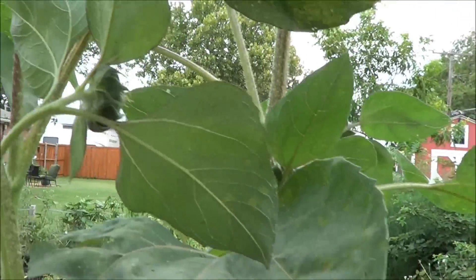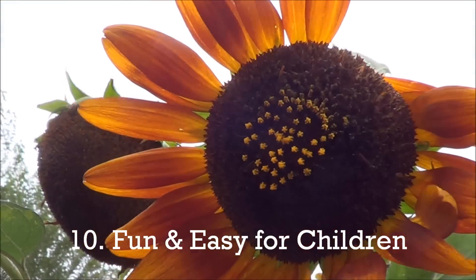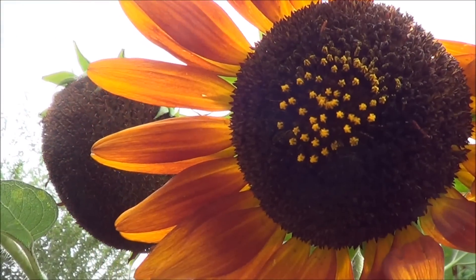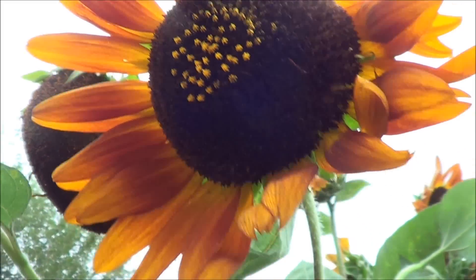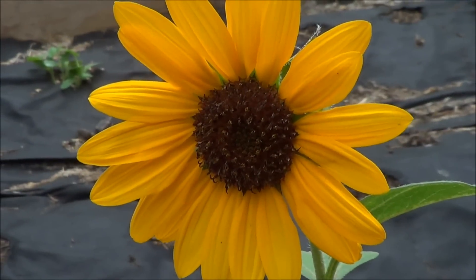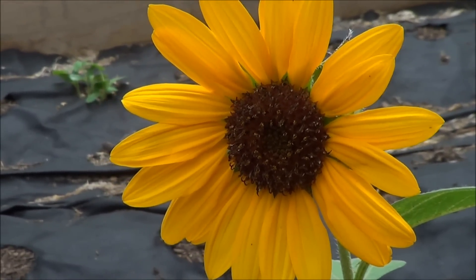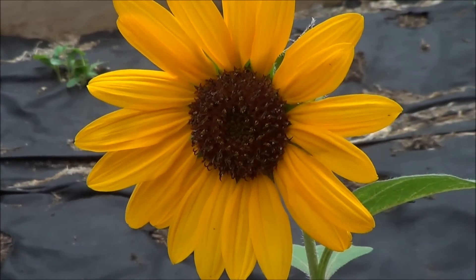This is also extremely fun for kids. If you have kids, this is one of the easiest things you can grow — if you can't grow anything else, grow some sunflowers. You'll see how quickly they grow and the kids will have so much fun. So there are a lot of great benefits: it's great for food, to attract bees, and to keep pests out of your garden.